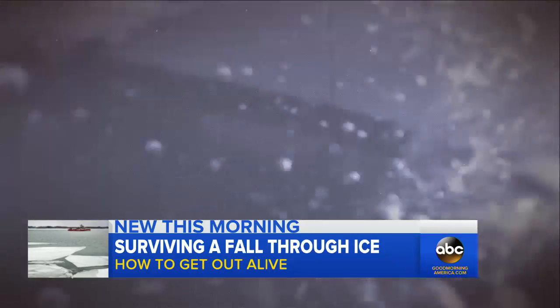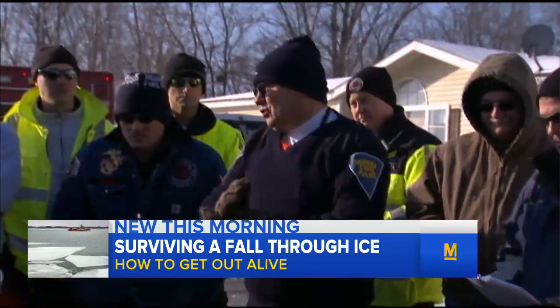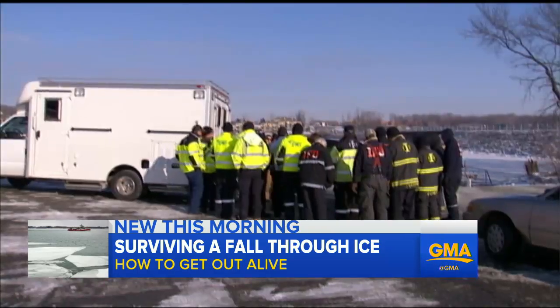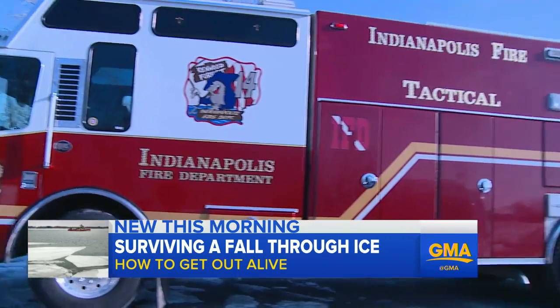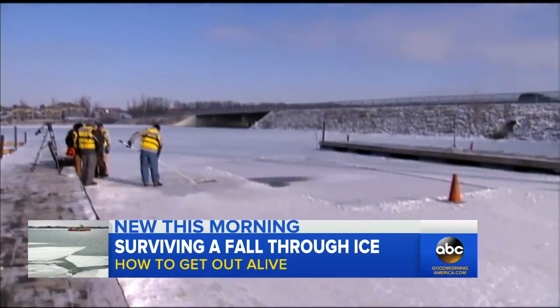To demonstrate how to survive crashing through the ice, we traveled to the tundra of Indianapolis. That whole team is just in charge of making sure that I can get rescued — pretty serious operation. The Indiana State Police and Fire Department giving me a life-saving demonstration.